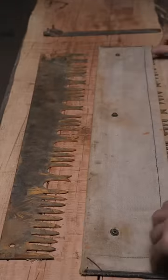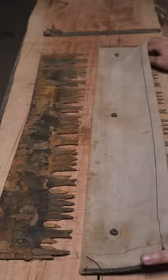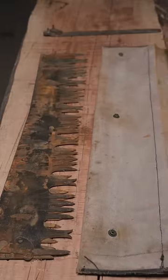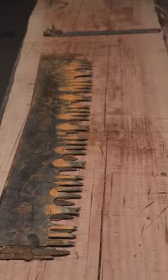Smokejumpers still use crosscut saws to fight fires in wilderness areas where power tools are not allowed. This was designed to be able to jump out of a plane in a compact form that was much easier to use than the long 8, 9, and 12 foot saws.